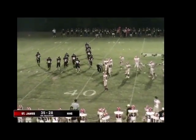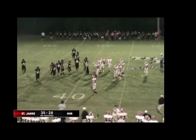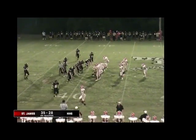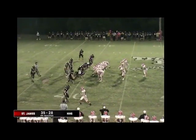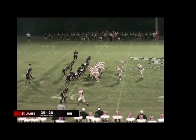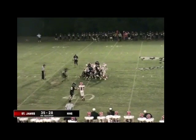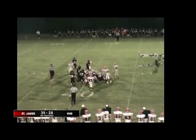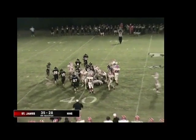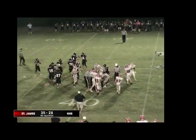35-28, 3:20 on the clock, 4th-and-1, ball on the 41-yard line of Houston. Houston's got to have a stop here or St. James is really going to run this clock down, not giving it an opportunity. St. James under center — it's hit. Powell's still up, I don't think he got it. It's going to be Houston ball, as he didn't get out to the 40-yard line. Houston Tiger football, Houston ball, yes.